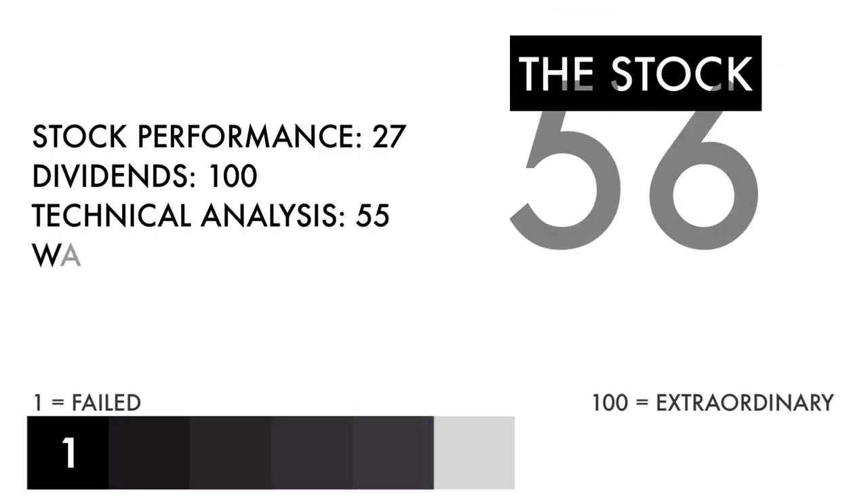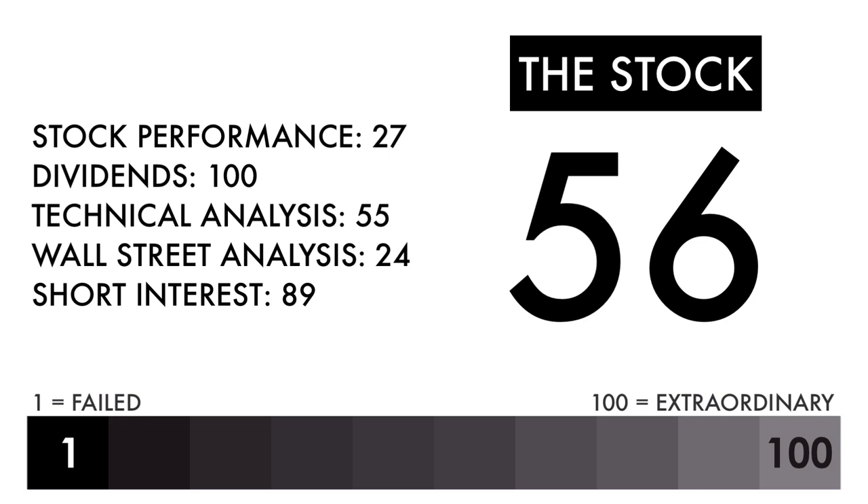Based on this grade, I would consider this an average stock. Combined with an average or better business, this should be a company on your watch list to see if further improvement can be made.